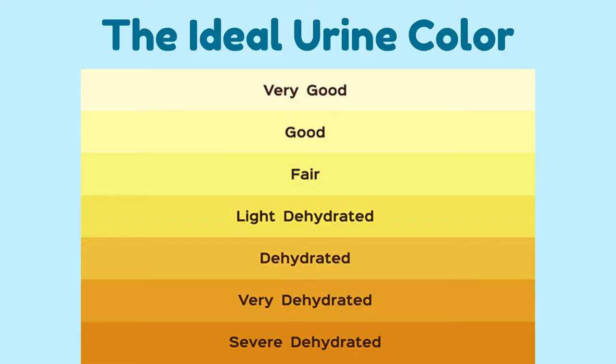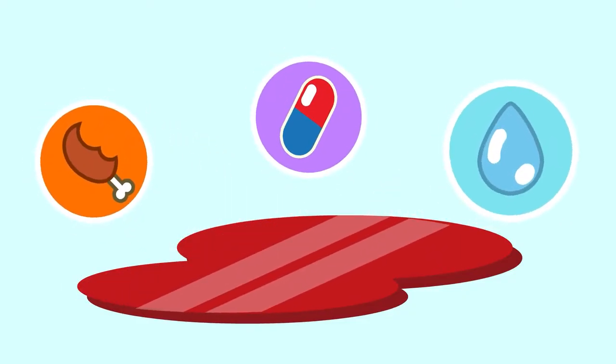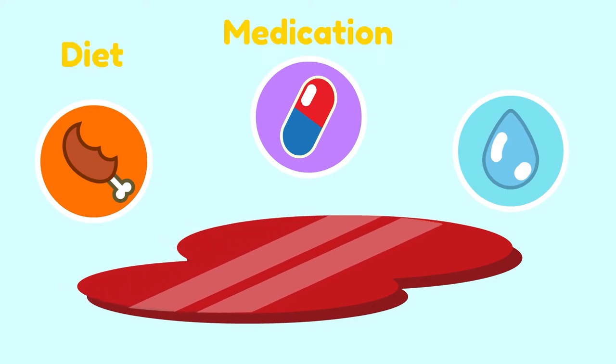The ideal color of urine should be a light yellow amber. The color of your urine depends on multiple factors, such as diet, medications, and your hydration level. Typically, red urine can indicate a few things.